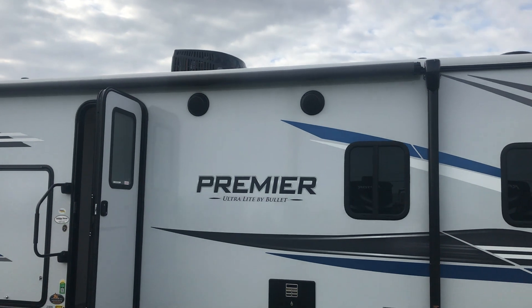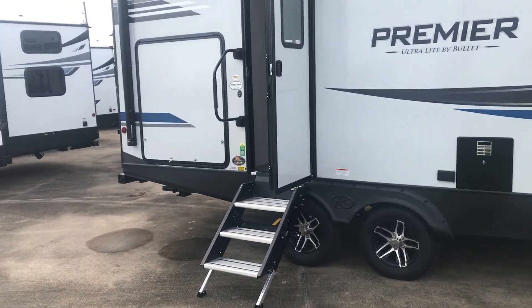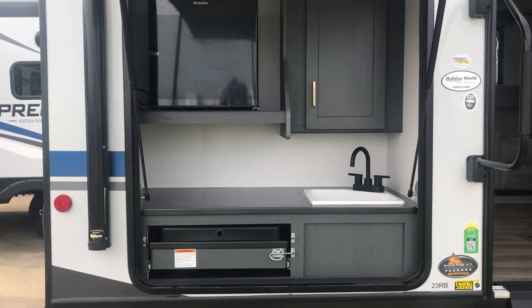Look at that big, huge awning. Stereo speakers. This is where you'll be hanging out at the campground right outside this door. You might have your outdoor kitchen open. Let's take a look at that. It's a beautiful outdoor kitchen. If you're going to have an outdoor kitchen, why not have a nice one? This is a nice one.